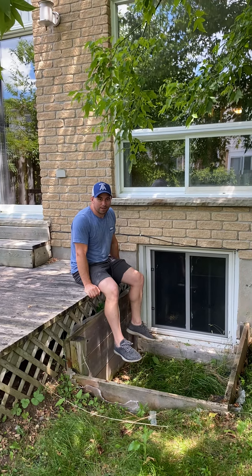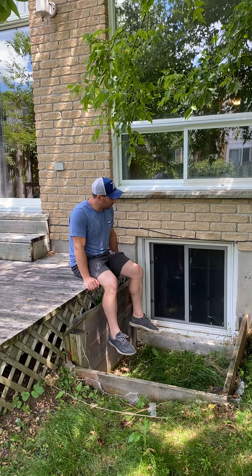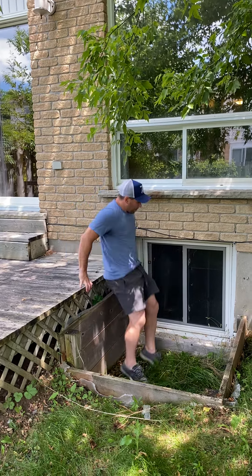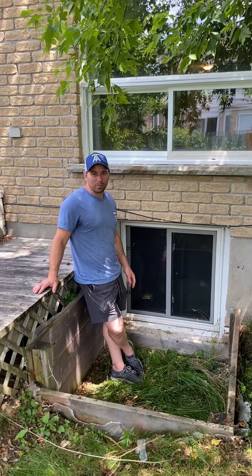We're here in the backyard at 813 Annenborough and this is one of my favorite stories to tell. When we bought this place, the existing egress window in the basement wasn't actually egress at all. It was cut down to about here, it was a pretty small window, nobody could escape out of it, and the room was kind of your typical dark basement.